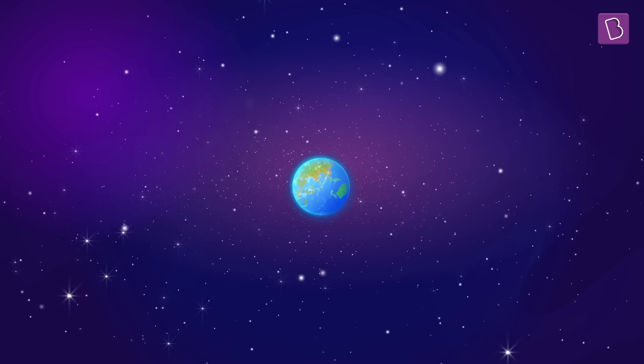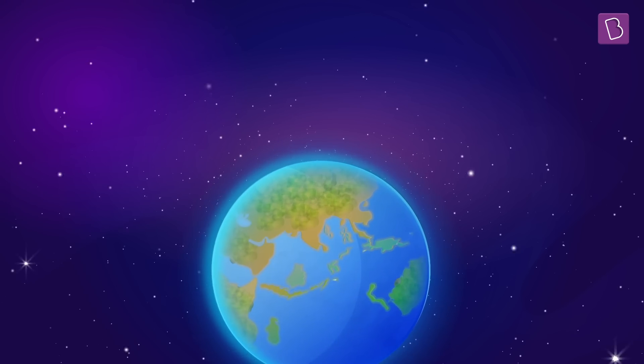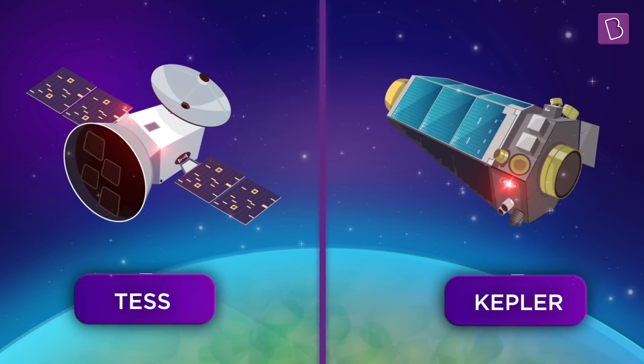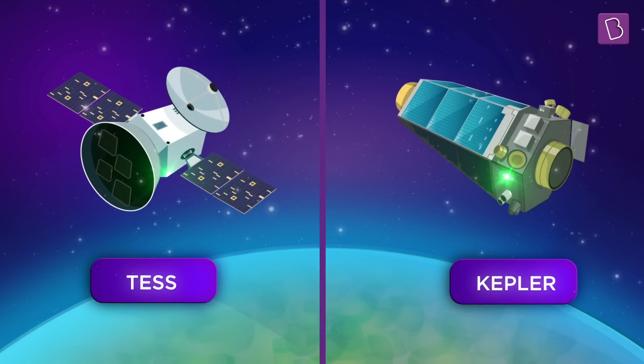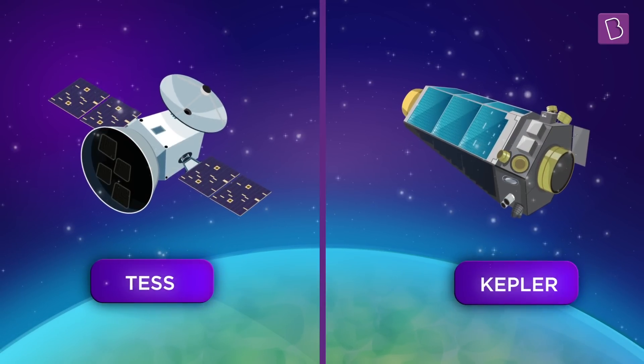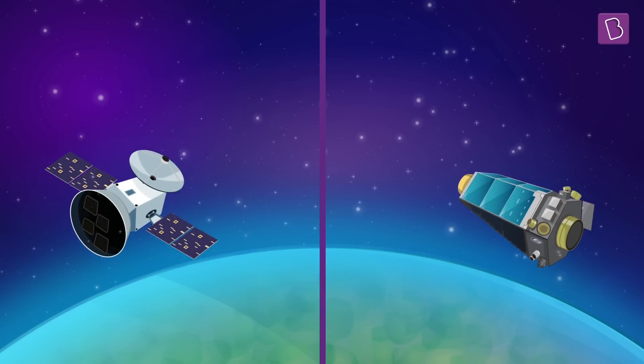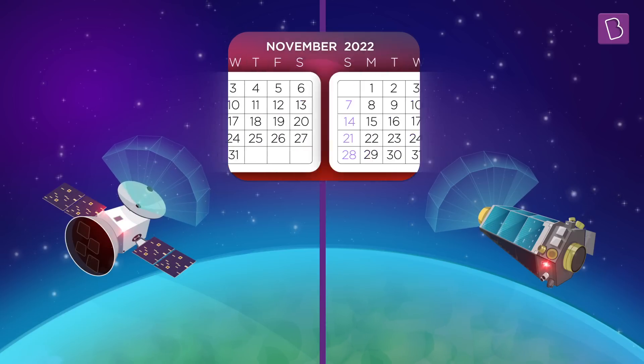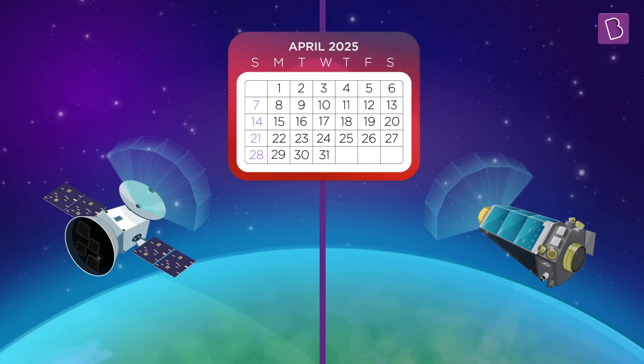Well, my personal telescope might not have the best magnification to see such a large image of the stars. But there are telescopes in space that are much more powerful. TESS and Kepler are examples of two such powerful telescopes. These telescopes stare continuously at the stars for weeks, months, or even years.